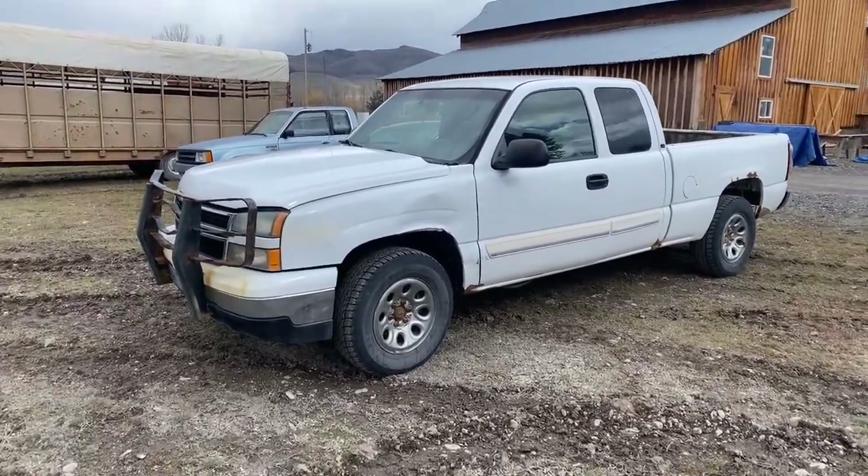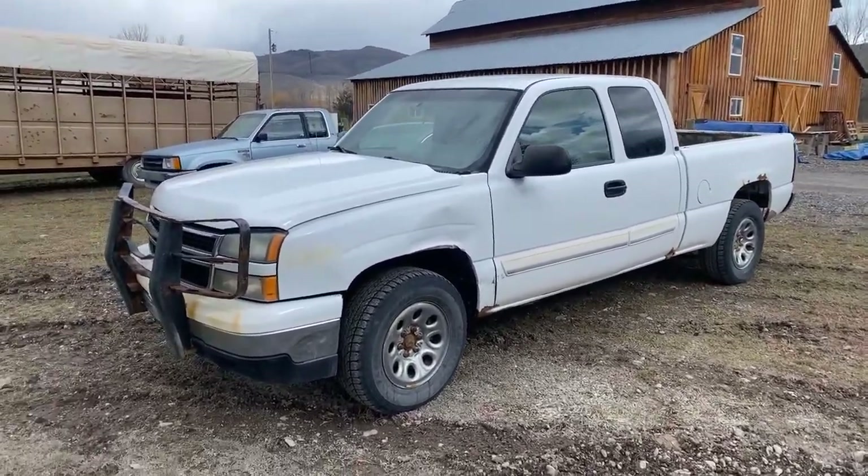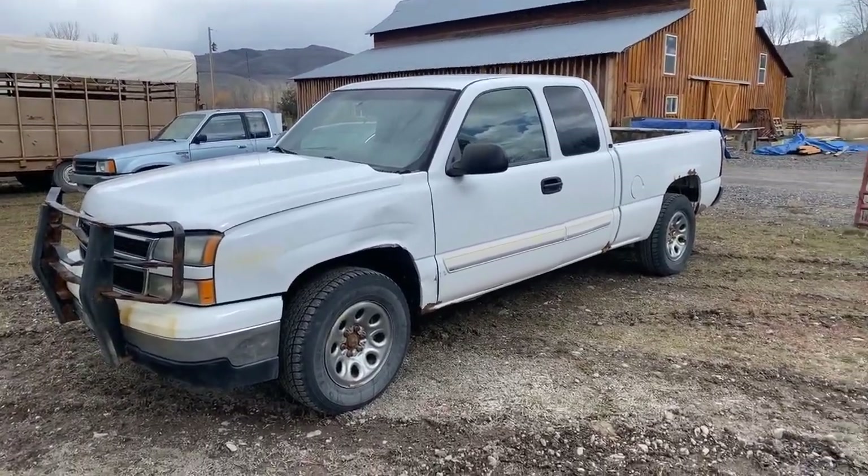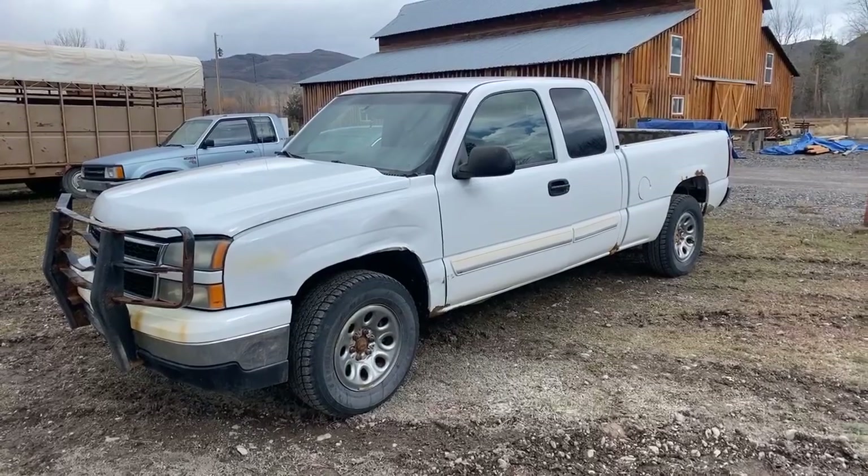Hello folks, Jason Klinkenbeard here with Rivers West. We've got a few vehicles selling in this March 20th sale — that's 2024 — coming right up here in a couple weeks.